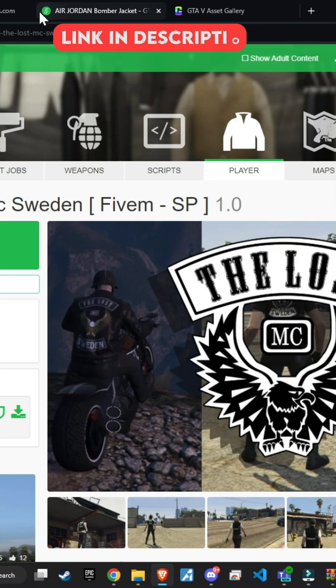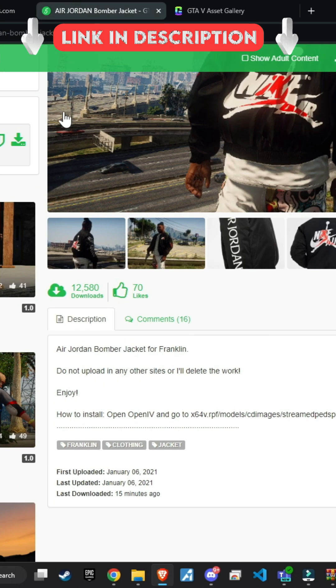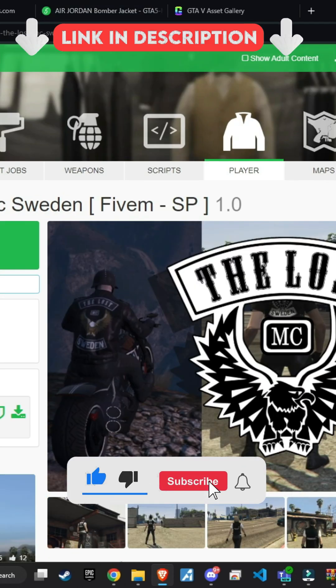Today, I'll demonstrate how to add a jacket, some hair, and finally a branded dress. Remember, according to the new terms of service for 5M, you're not allowed to add any branded items, but this video is for educational purposes.